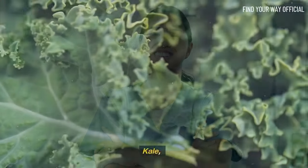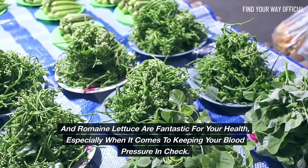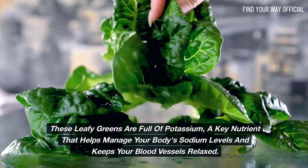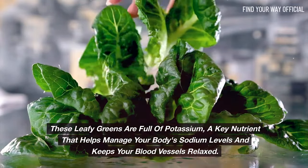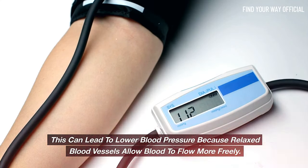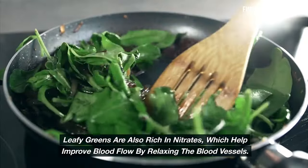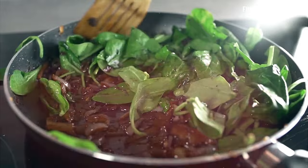Kale, spinach, and romaine lettuce are fantastic for your health, especially when it comes to keeping your blood pressure in check. These leafy greens are full of potassium, a key nutrient that helps manage your body's sodium levels and keeps your blood vessels relaxed, which can lead to lower blood pressure because relaxed blood vessels allow blood to flow more freely. Leafy greens are also rich in nitrates, which help improve blood flow by relaxing the blood vessels.